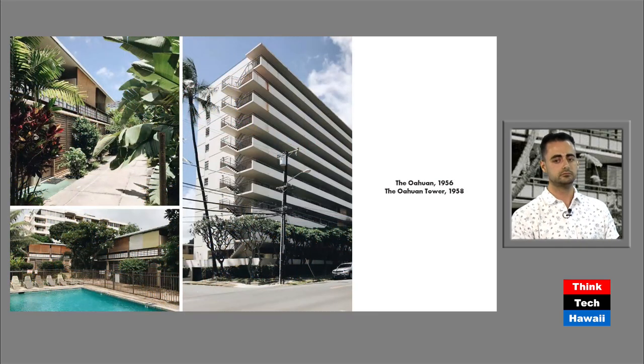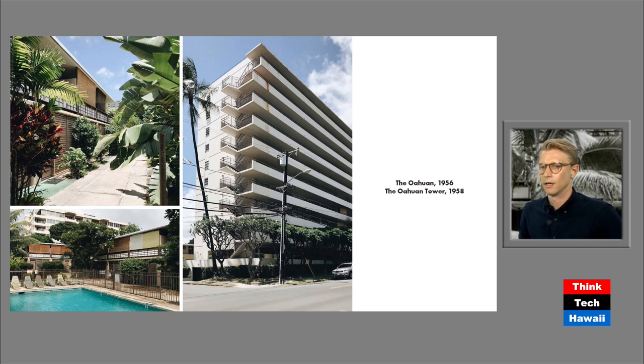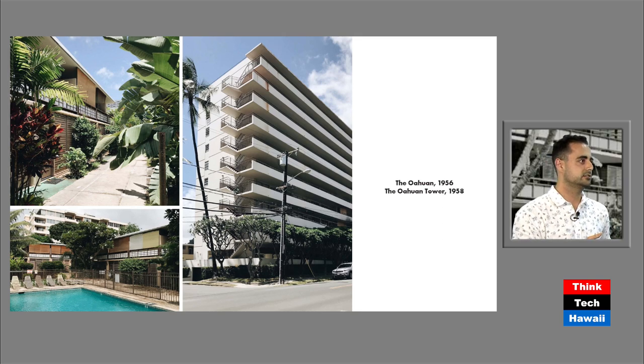Moving to the next slide: this is the Oahuian and the Oahuian Tower, built in 1956 and 1958. Brandon actually lives here, so let him introduce these projects. Bauer had taken his hotel idea and expanded it to multifamily dwellings. On the left side you see the low-rise Oahuian Limited — pretty much the same configuration as the Hawaiiana — and on the right side the Oahuian Tower, an evolution of his ideas, but also made for a really efficient building because you have a smaller footprint. As he developed this unit model, he starts scaling it up and making it work for more projects.